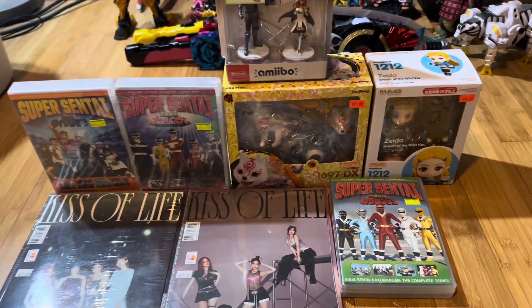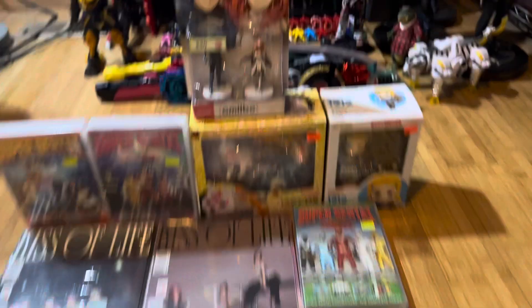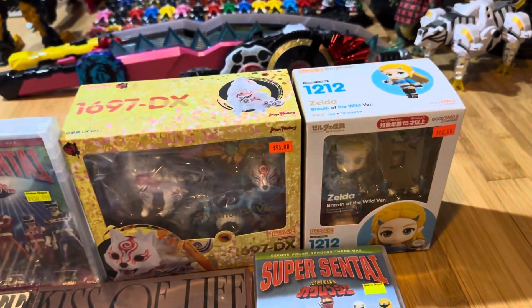I'm very happy to get all three of these Super Sentai DVDs. I might buy more tomorrow, so we'll see.